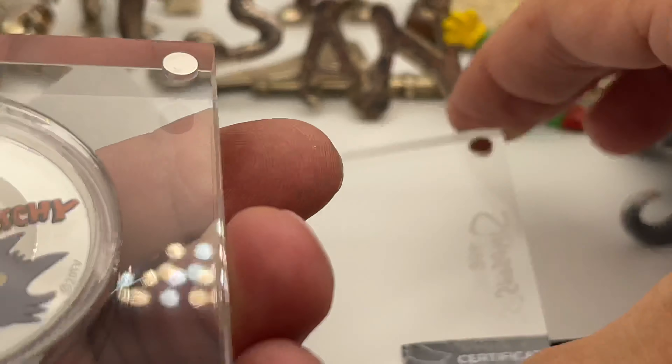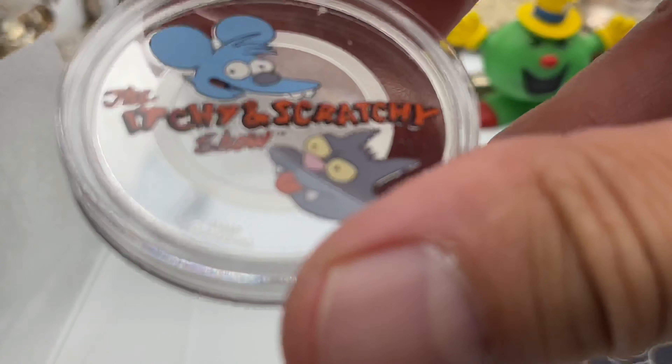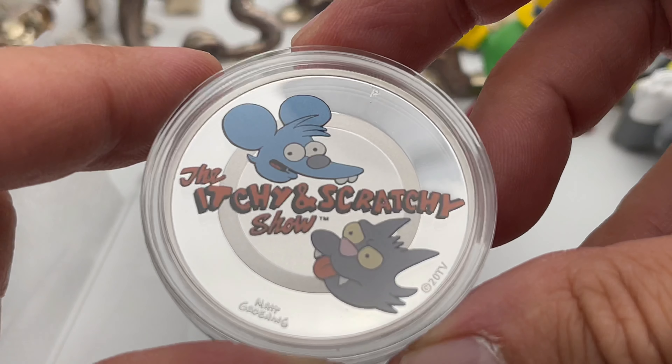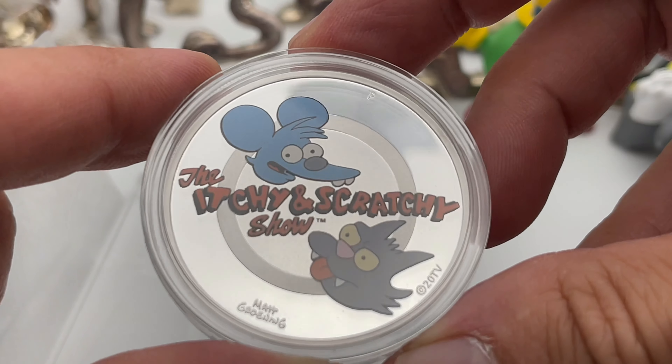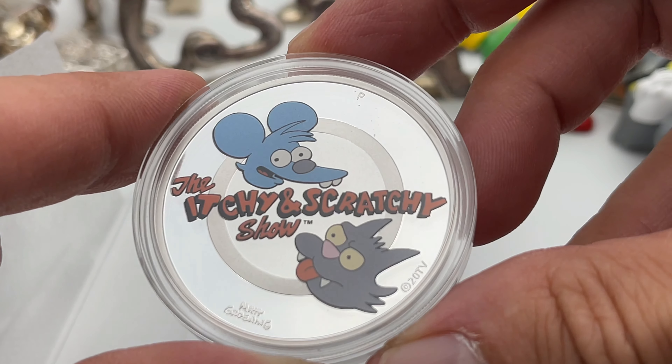We can usually take these off — they're magnets. Let's pop this guy out. Pretty cool. Poor Man's Stack — it's a colorized coin, I know.